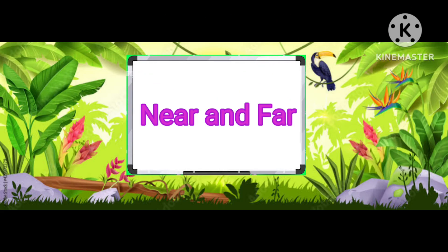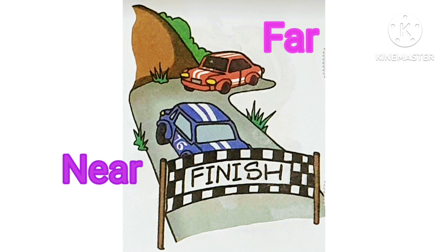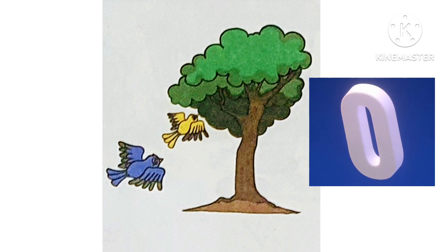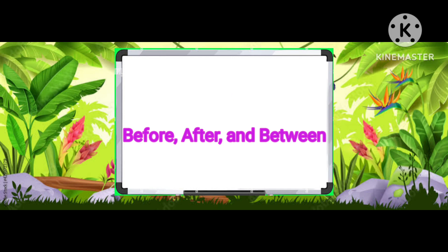Let's try to give the answer of near and far. Blue car is near and orange car is far.